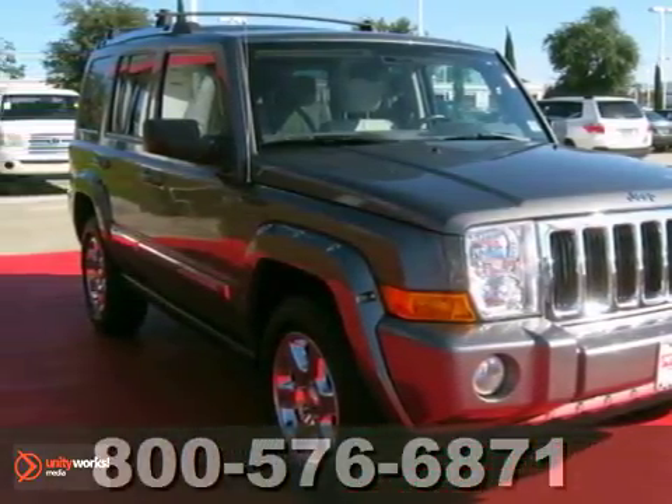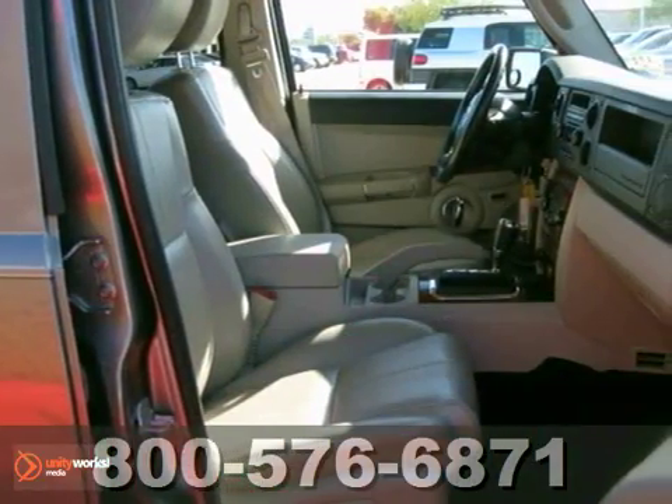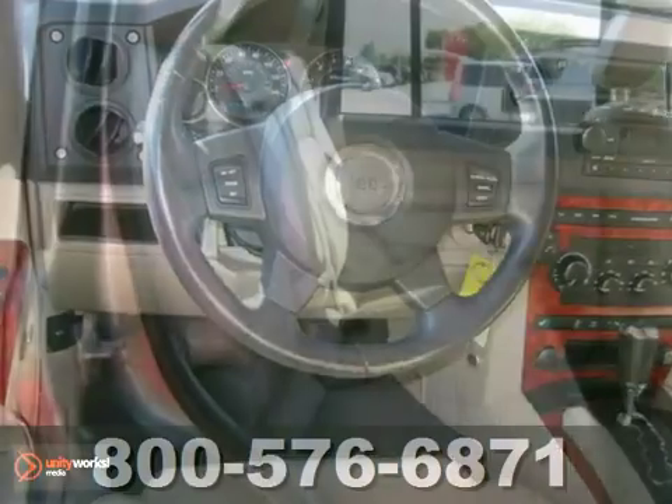We think you'll like this dealer maintained 2007 Jeep Commander. It's equipped with leather seats, fog lights, and dual zone climate control. The sunroof and interior wood trim make it hard to pass up.